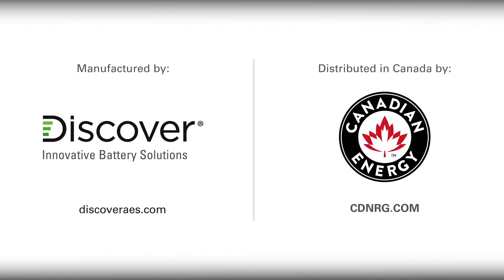To find out more about Discover AES batteries and how you can incorporate batteries that can last the life of your equipment, contact your local distributor.